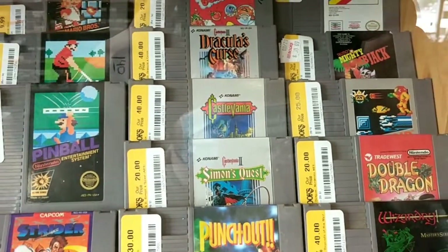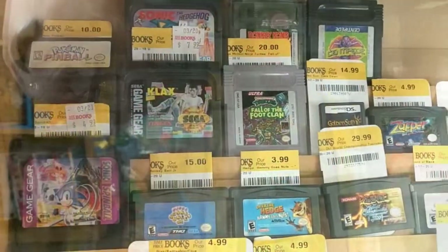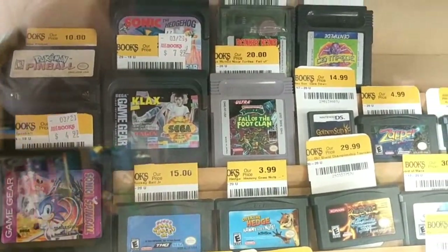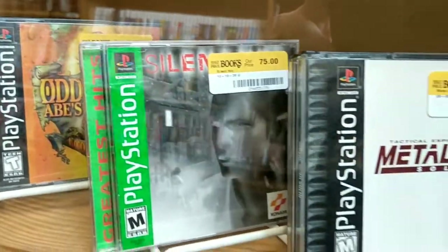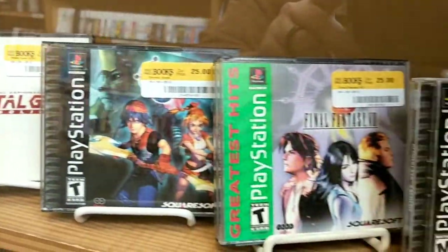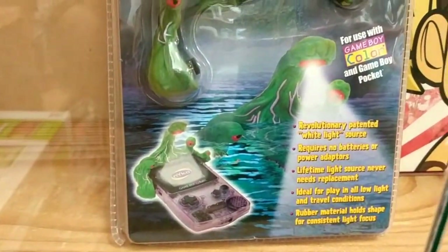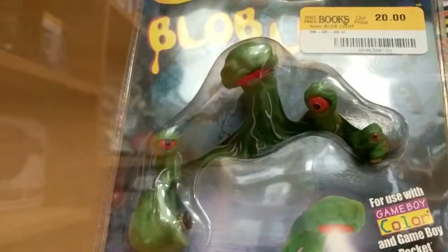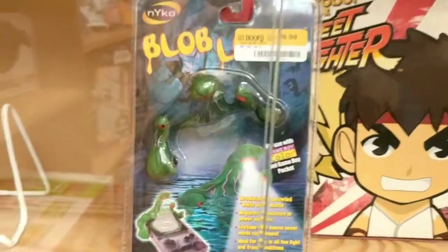We have arrived at Half Price Books, and the very first thing you'll notice as I move through the shelves is they have a ton of old school video game stuff — a little on the pricey side. Otherwise I would be snapping up a ton of this stuff, but it's pretty wild to see how much is finally starting to pour in. Look at this blob light for the Game Boy Color — it's like a blobulous creature that hangs out on your Game Boy. Little eyes, little light-up eye. Super cool.